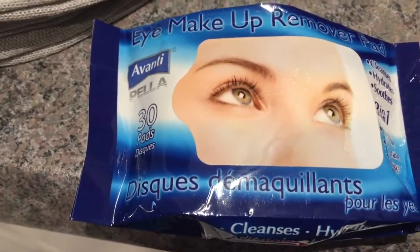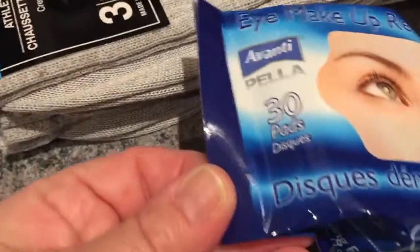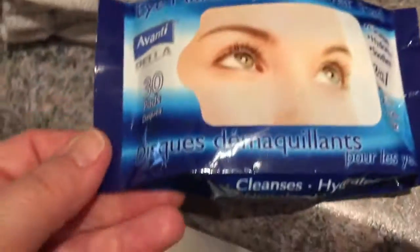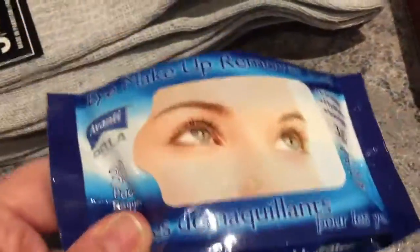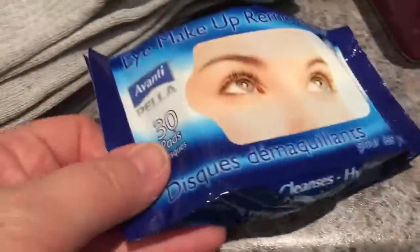I bought eye makeup removal pads by Avanti — there are 30 pads in a package, not wipes. I've never used these but I want to try them. I don't wear a lot of makeup, and when I do I'm usually traveling, so I wanted something very portable.